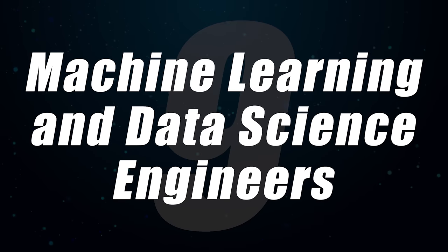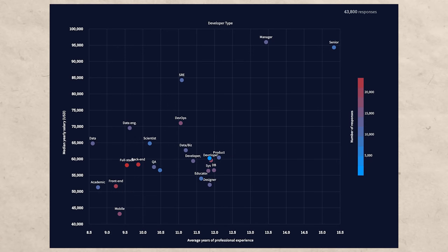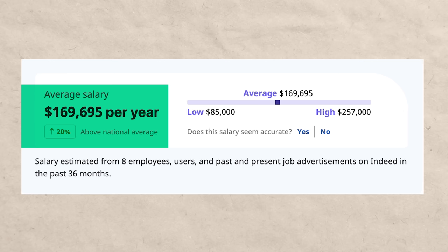Number nine is a machine learning and data science engineer. This is one of the smallest specialties but also one of the most in demand. Looking at a supply and demand graph, machine learning and data science engineers are a huge outlier — high demand, low supply. They also tend to make strong salaries even without many years of experience. It's hard to pin down an exact salary given the rarity and subspecialties involved, but you might be making around $169,000 a year, and it doesn't look like demand is slowing down anytime soon.